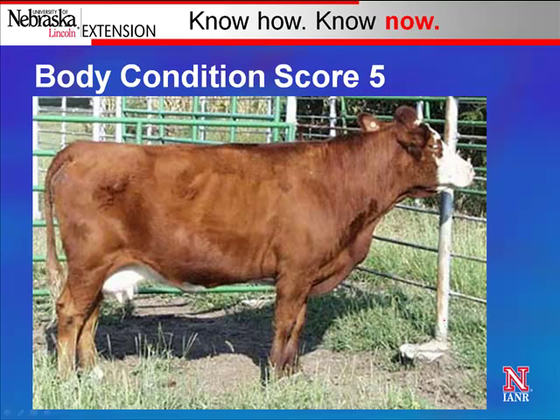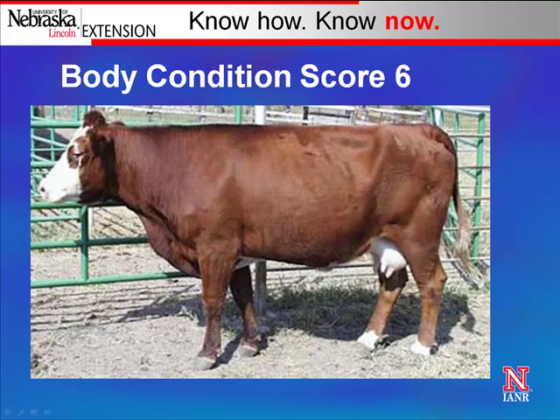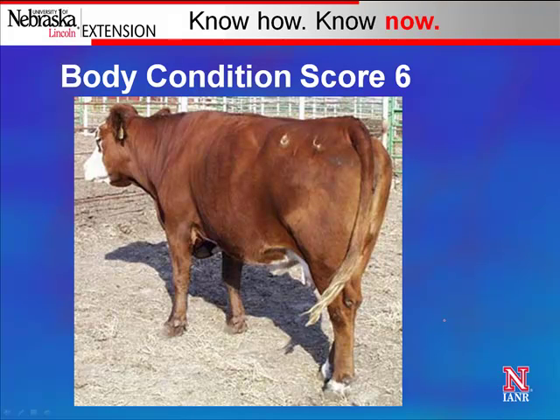After feeding this cow up to a 5, you can see her spine is not as pronounced, neither are her ribs — though you can still see her 12th and 13th ribs. Looking out to her flank and hind quarter, she's definitely filled in some muscle tissue. After more feeding at body condition score 6, she's beginning to have a more blocky appearance. Her 12th and 13th ribs are barely noticeable, and looking from behind, she's more rounded over her top and especially in that flank area.